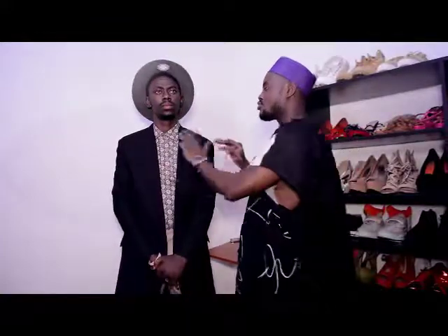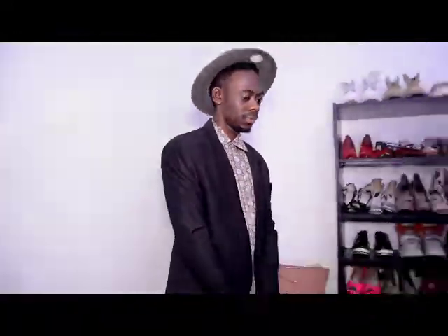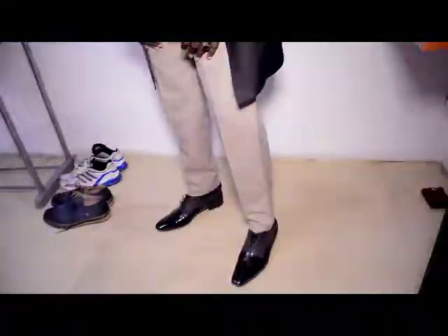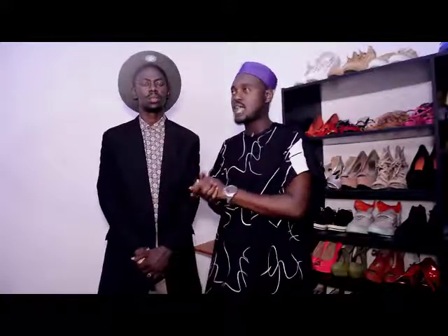So I hope you guys have been able to see three different ways to rock a vintage shirt and have learned something from this episode.